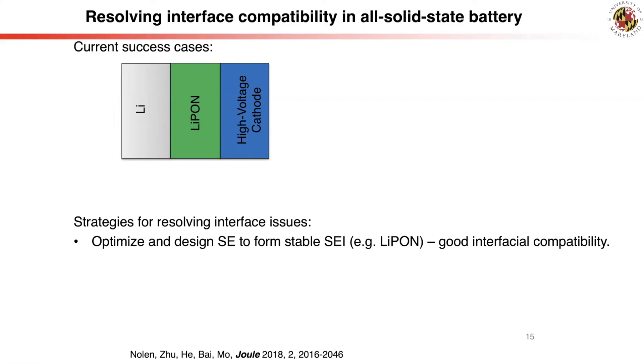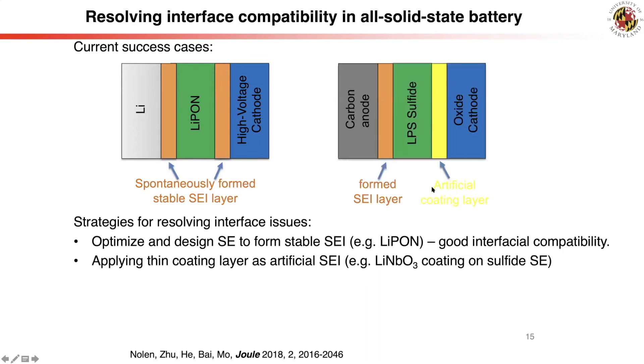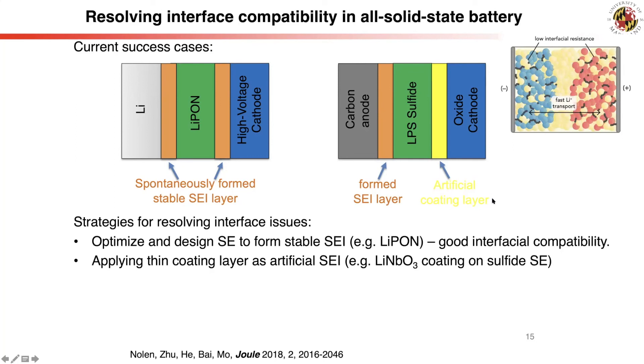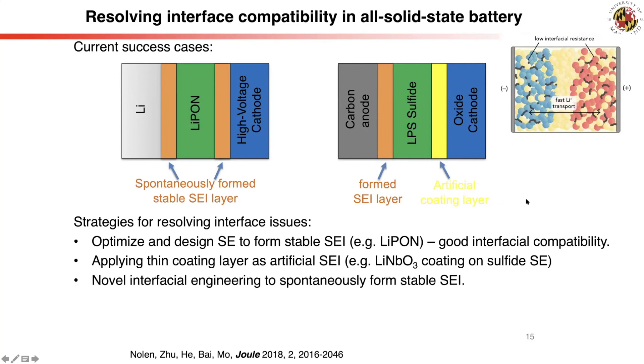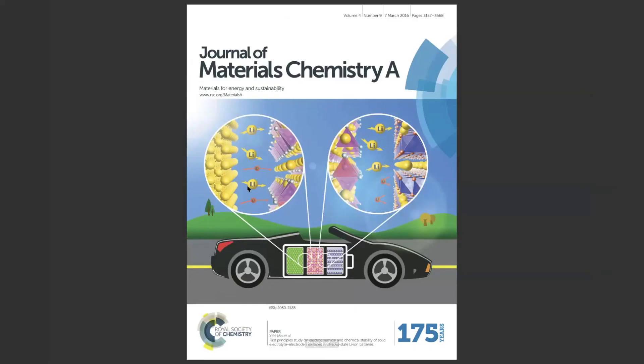Our results offer important guidelines for interface engineering of solid-state batteries. To form stable interfaces, one good example is the LiPON solid electrolyte battery, where the keys spontaneously form a stable solid electrolyte interface. Another example is the sulfide electrolyte, where artificial oxide coating layers stabilize the interface. Novel interface engineering techniques to spontaneously form stable solid electrolyte interfaces are also very important. Thank you for watching.